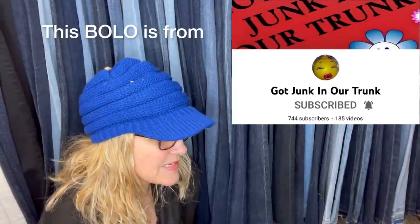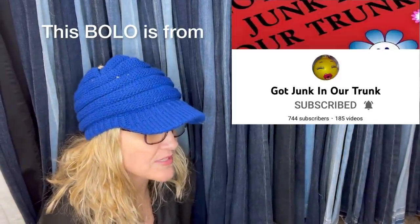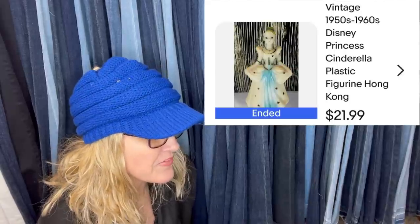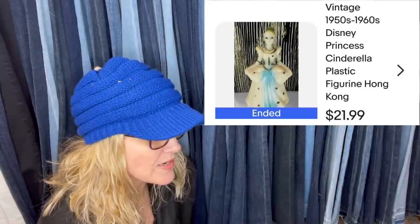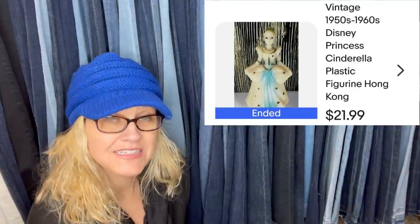I got this item in a box full of junk smalls at an estate sale on the last day, during the last couple of hours of a three-day sale. I paid about 50 cents for it, took a best offer of $21.99 plus shipping, and it sold within a week of listing.